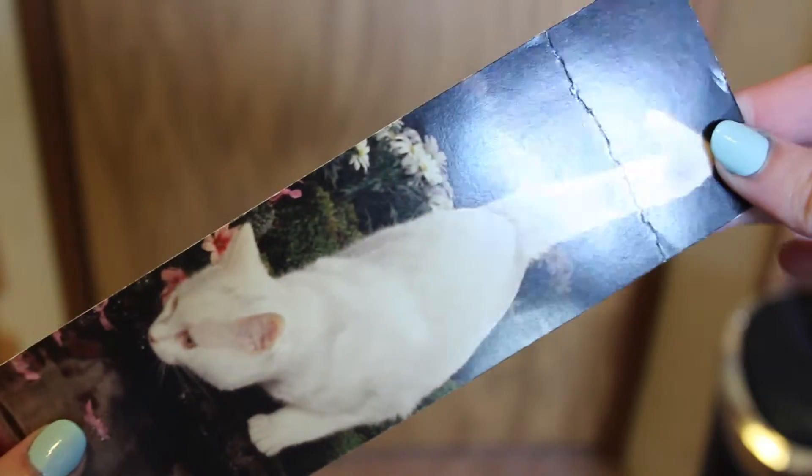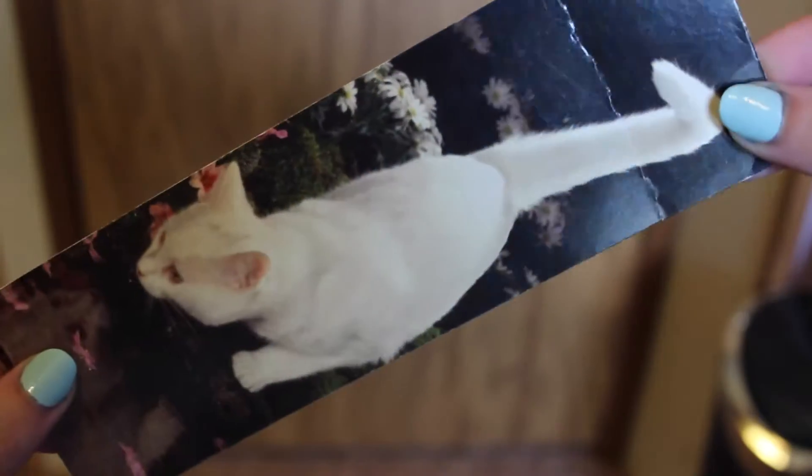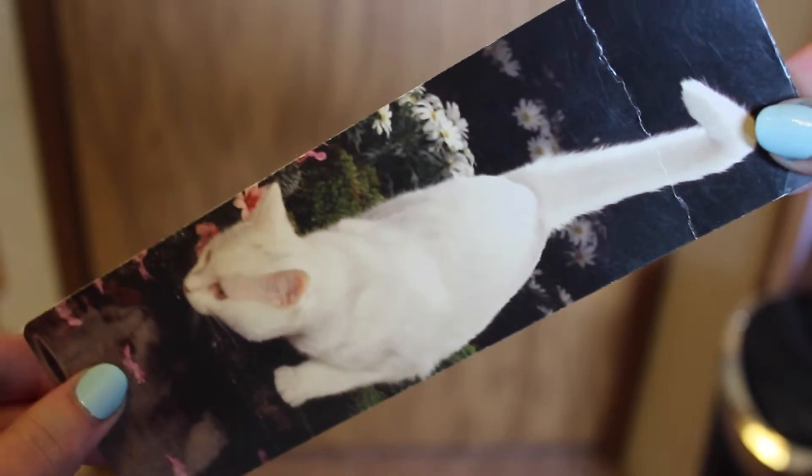Then I have this one which is just of a little white cat looking into — it says on the back — a white cat at a reflection pool. It looks really pretty with the flowers floating in the water and you can see the cat's reflection. It's very cute.